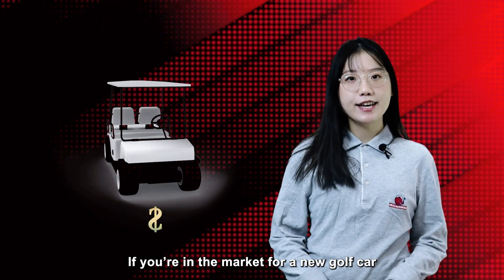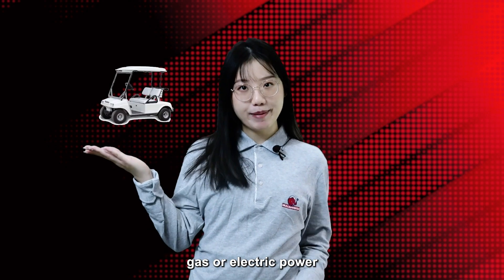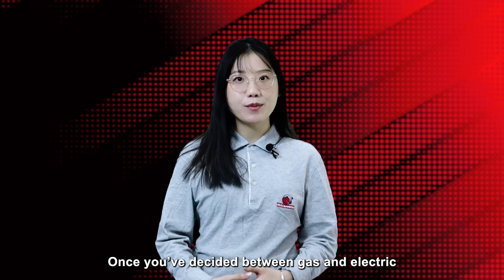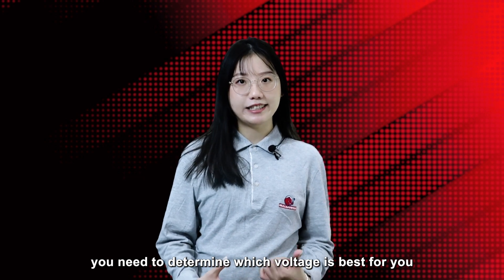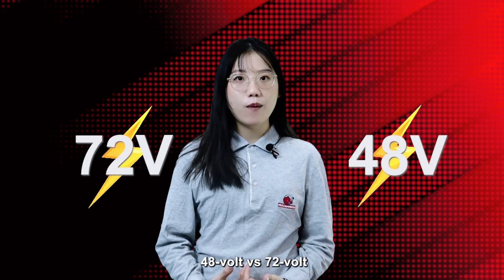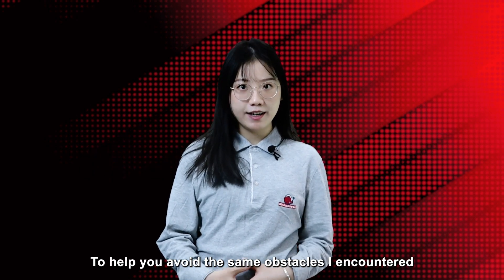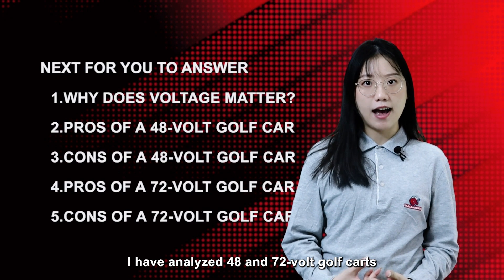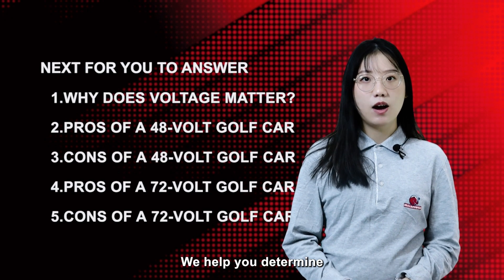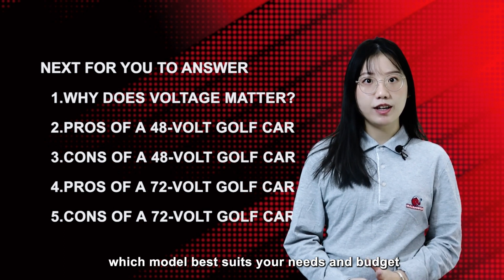If you are looking for a new golf car, you may wonder which is right for you — gas or electric power. Once you decide between gas and electric, you need to determine which voltage is best for you: 48V versus 72V. I have analyzed 48V and 72V golf cars from different aspects to help you determine which model best suits your needs and budget.